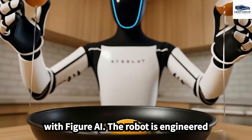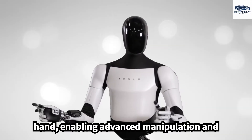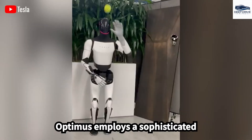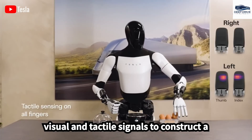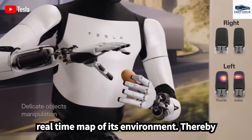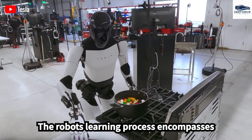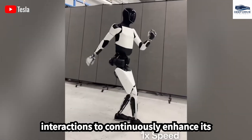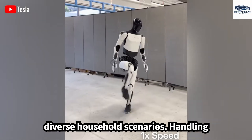The robot is engineered with approximately 11 degrees of freedom per hand, enabling advanced manipulation and interaction with delicate items while preventing potential damage. Optimus employs a sophisticated perception system that adeptly combines visual and tactile signals to construct a real-time map of its environment, thereby facilitating efficient task management. The robot's learning process encompasses analyzing thousands of historical interactions to continuously enhance its performance and adaptability across diverse household scenarios.